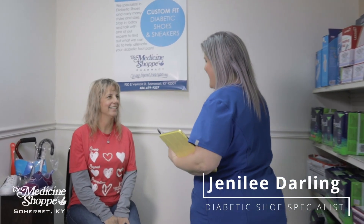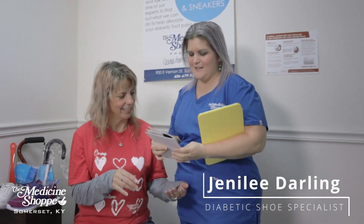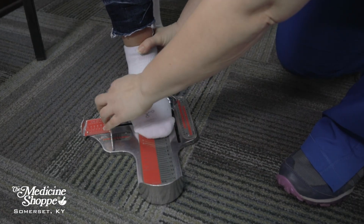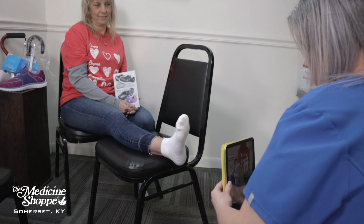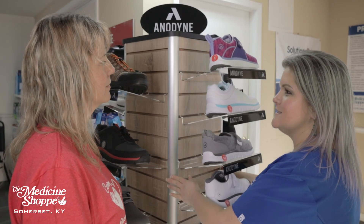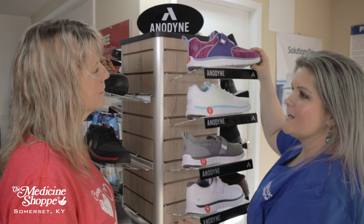Take a step in the right direction with our diabetic shoes. Our shoes are designed with special features to help diabetics meet their needs. The custom fit inserts are made to reduce pressure on sensitive areas and provide extra cushion and support to help protect your feet with breathable and lightweight materials.